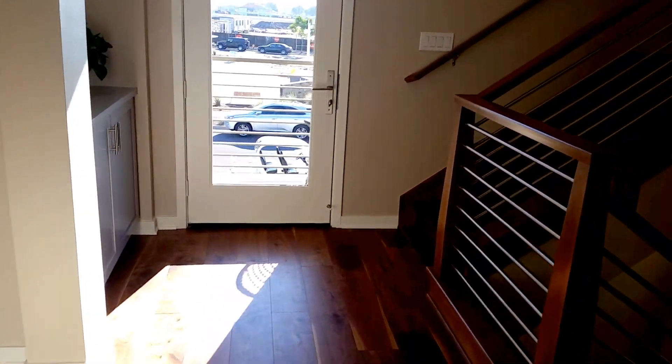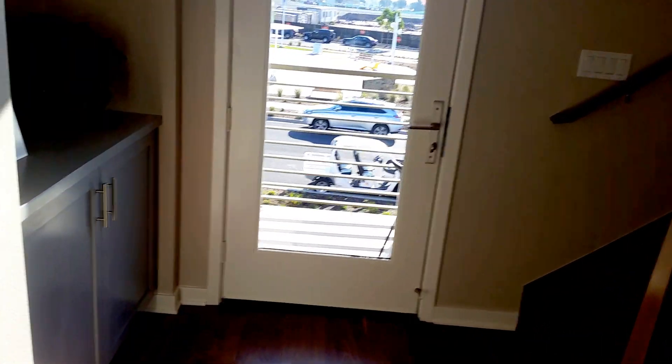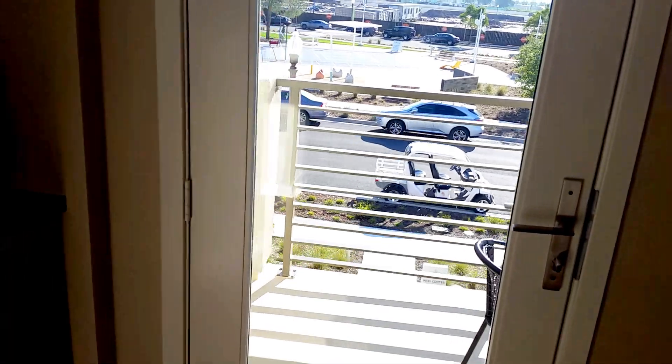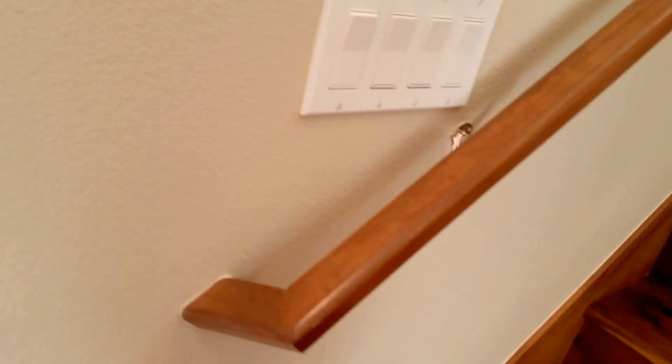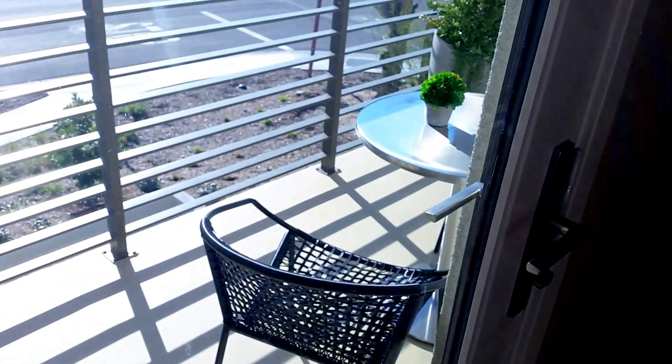There are a lot of those little nooks in this house where you can kind of sit, and I like that. Here's another one, right across from the master and the stairs — just a little sitting area. You can look outside. This particular area looks out into the park area, which is really nice.